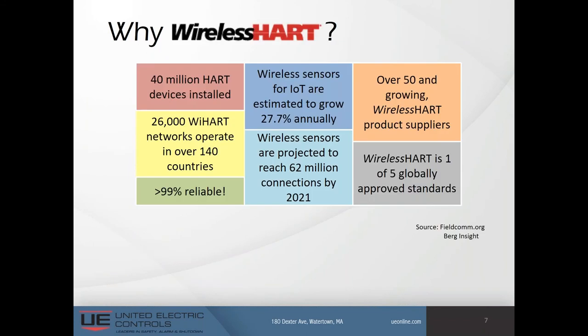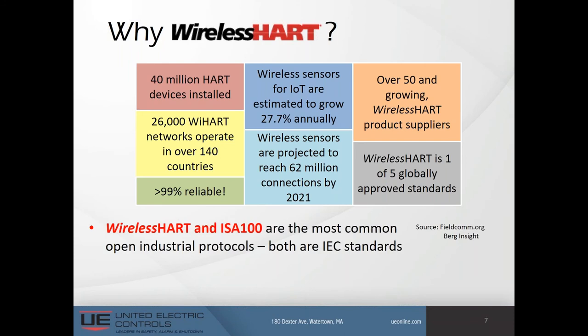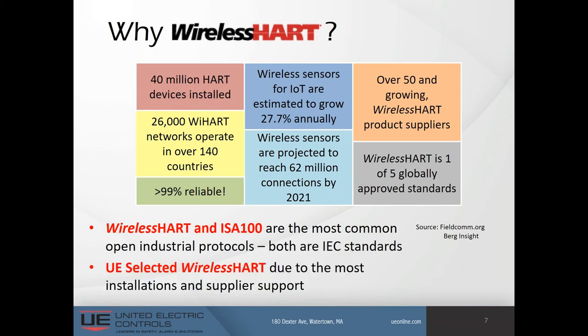Here are some numbers to consider. There are approximately 40 million HART devices currently installed and more than 26,000 WirelessHART networks currently operating worldwide. Commercial and residential wireless sensors are growing at almost 28% annually — think of your Nest thermostat as part of that group. There are more than 50 different WirelessHART suppliers with currently available products, and network reliability has dramatically increased to better than 99%. WirelessHART and ISA100 are the most common open industrial protocols, and both are IEC standards. UE selected WirelessHART for the Vanguard due to the most installations and supplier support.